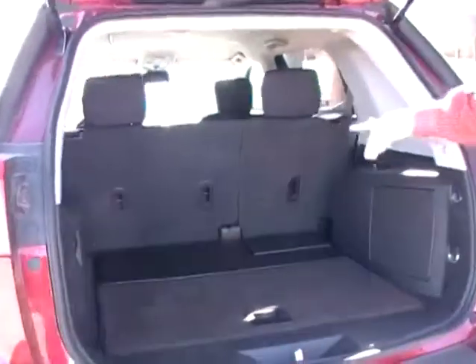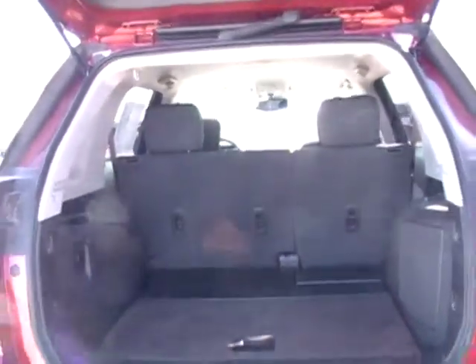You've got plenty of storage room here in the back. These seats lay down flat, so you can haul quite a bit in it.